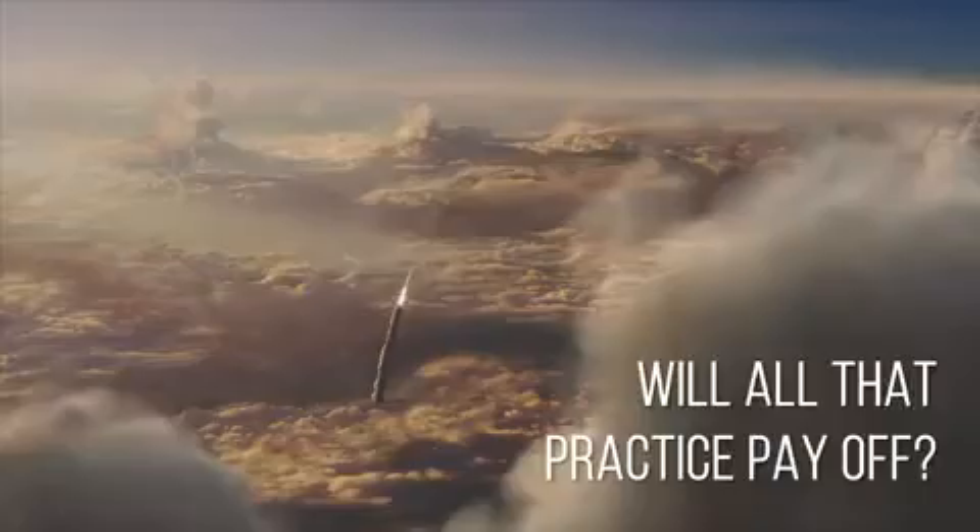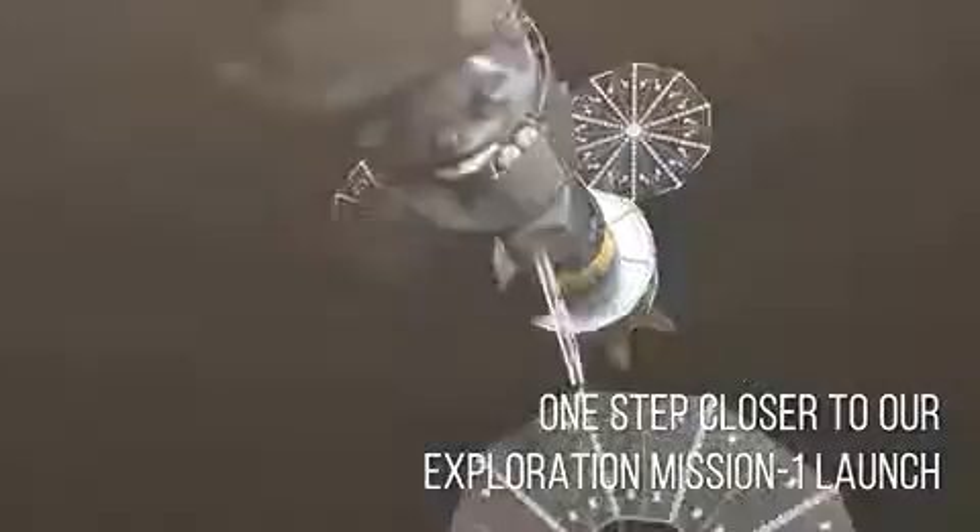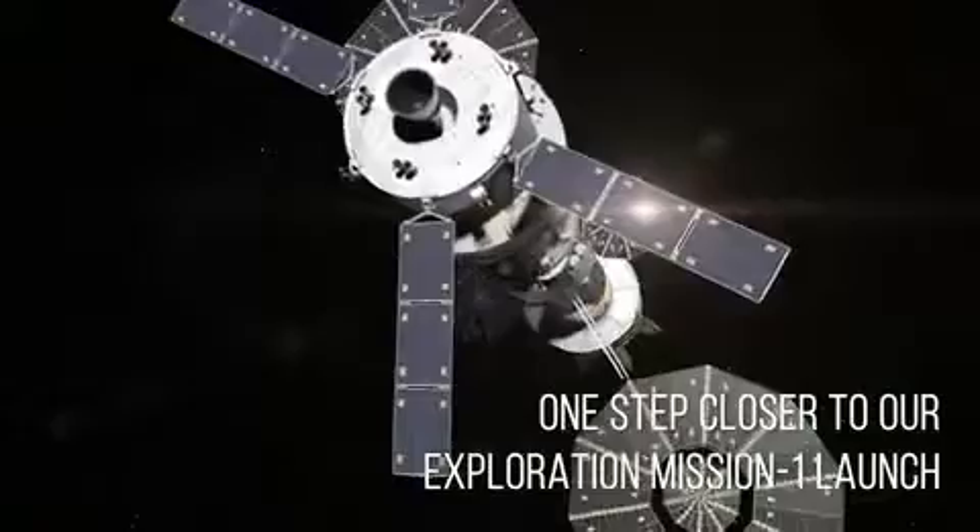Will all that practice pay off? You bet. And when the SLS is fully assembled, we'll be one step closer to our Exploration Mission 1 launch in 2020.